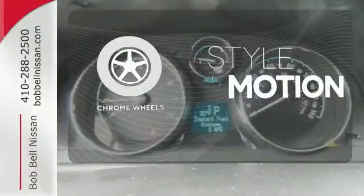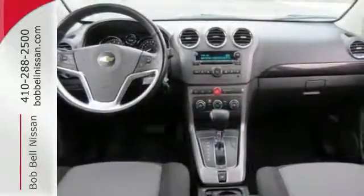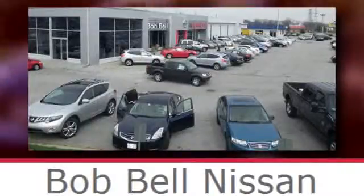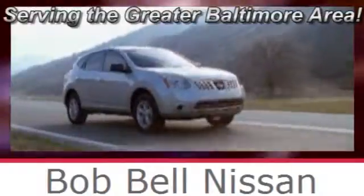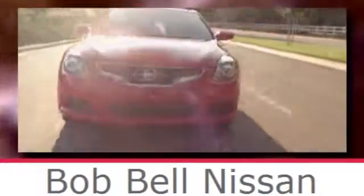The chrome wheels add the perfect finishing touch. Come test drive this rock solid Chevy today. Bob Bell Nissan Kia, serving the greater Baltimore area for all your automotive needs. Discover our great selection of new Nissans today. Here's the one for you.